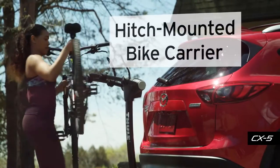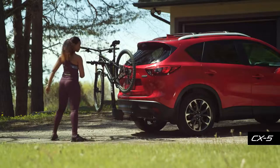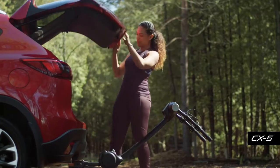The hitch-mounted bike carrier is compatible with both hitches and allows you to conveniently transport your bikes to your next adventure. The hinged arm allows you to easily open your Mazda's lift gate and access your gear.